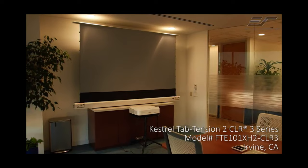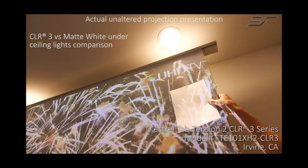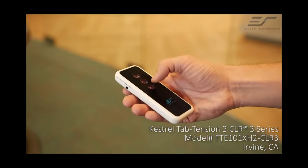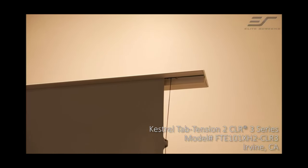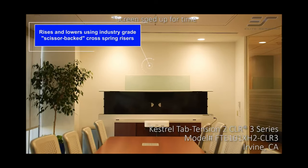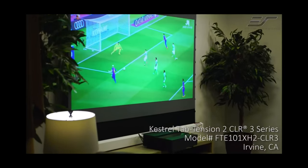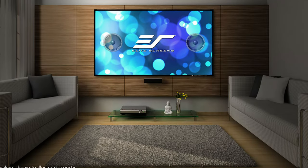Elite projector screens often use advanced technologies, such as ambient light rejecting or polarization, to ensure that the image remains bright and clear even in challenging lighting conditions. Another important feature of an elite projector screen is its ease of use. Many models are designed to be set up quickly and easily, with no special tools or skills required. They may also include features such as remote control, motorized operation, or automatic retraction for added convenience. Finally, elite projector screens are often designed with aesthetics in mind. They may include stylish frames or casings that blend in seamlessly with the decor of the room, or they may be designed to retract neatly into the ceiling or wall when not in use, allowing the screen to remain hidden from view.